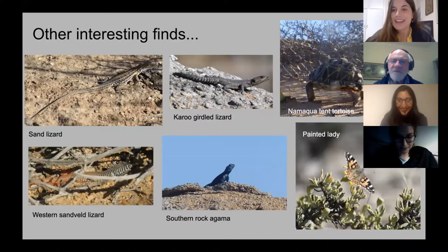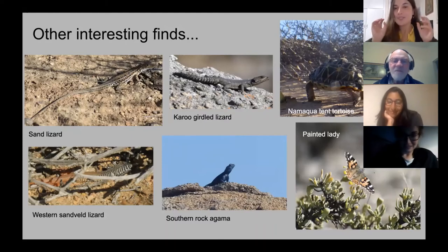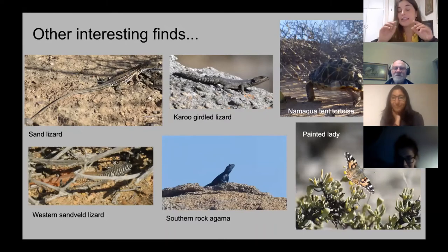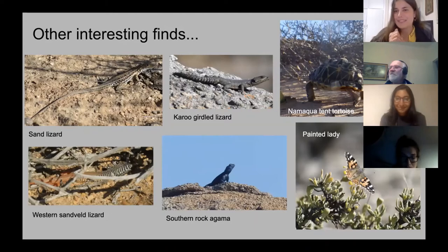We also saw a tortoise — I think it's a Namaqua Tent Tortoise, though it's not yet verified in the Reptile Map. We saw it in the middle of the road and realized the tortoise couldn't get off because the road edges are so high it couldn't climb out. We had to save it and put it aside. It's actually a near-threatened species, so thankfully we saved one individual from getting road-killed.